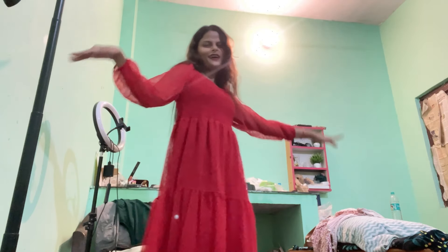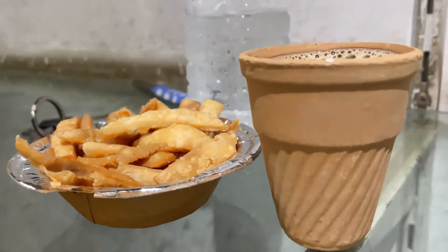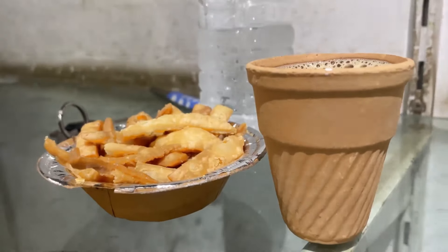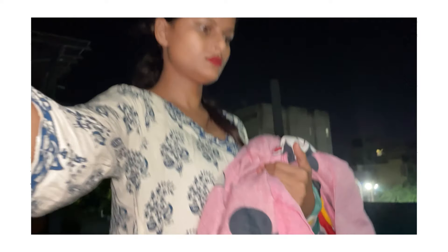After that, I changed my clothes and had new clothes here. When I went outside, I had a different style and confidence. I had some snacks outside and then came back to the hostel. There were some clothes which I took and kept in my room. So this was my day today.